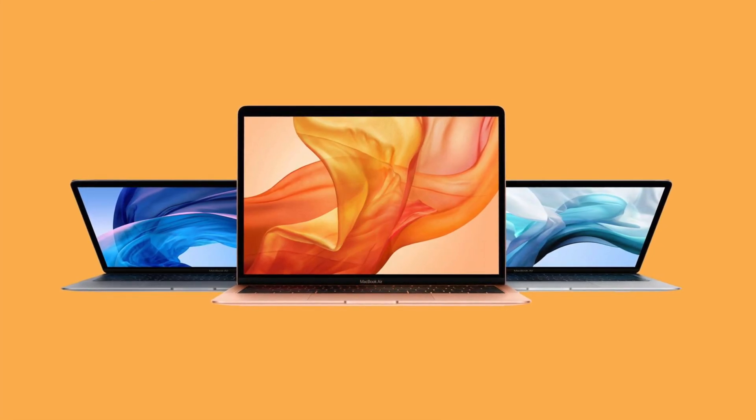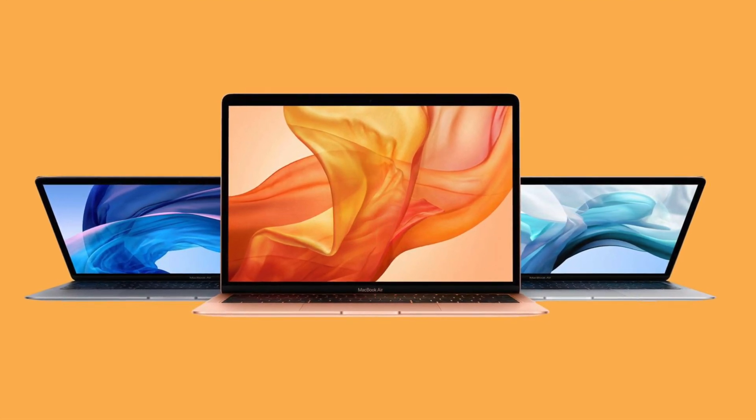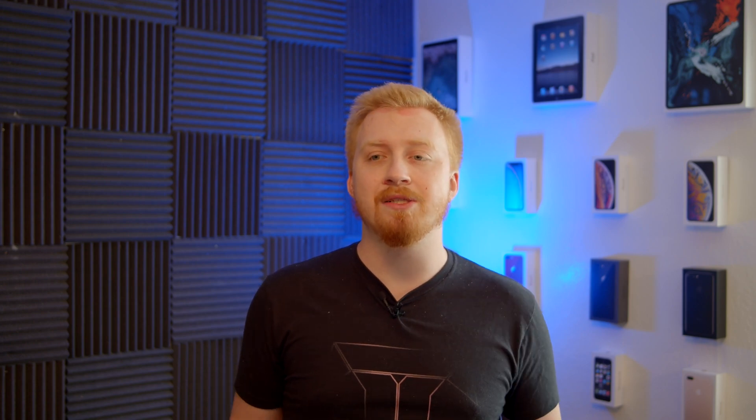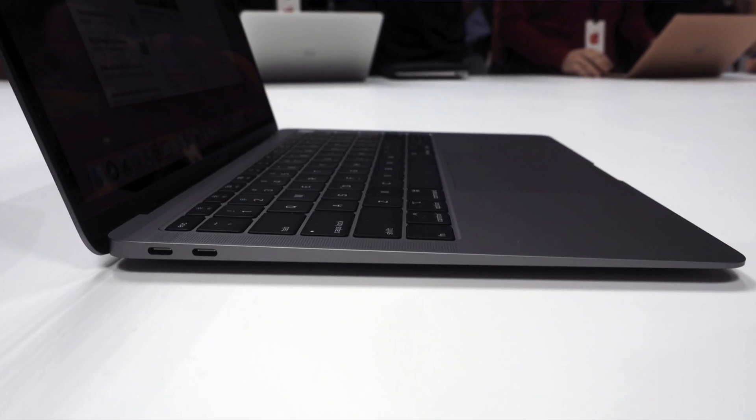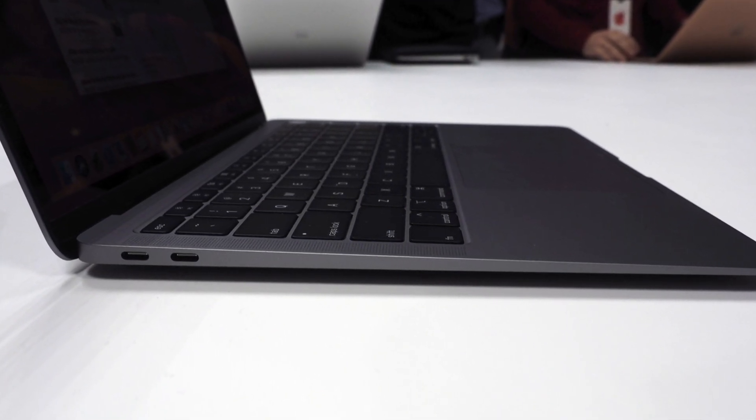The MacBook Air is great for note-taking, email writing, and watching content — it still has really good speakers and supports Thunderbolt 3 USB-C. Even if you're not a power user, you can dock it to a TV display and charge it simultaneously, or use a multi-purpose Thunderbolt 3 adapter to get all your old ports back while still charging. You can easily throw the MacBook Air in your backpack without adding much weight, but still have a good amount of screen real estate to work with.